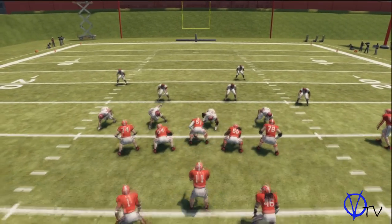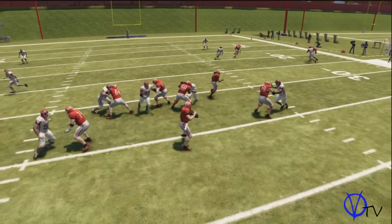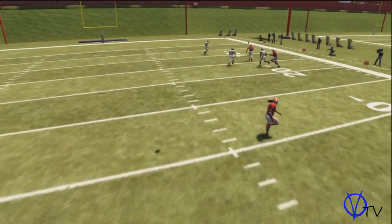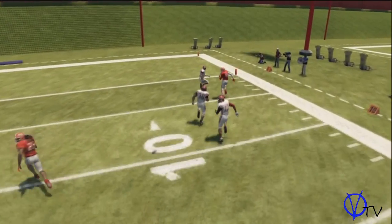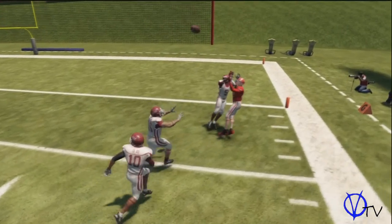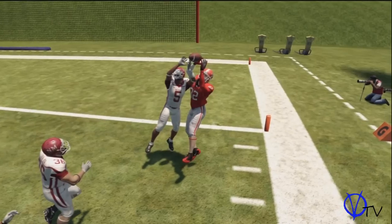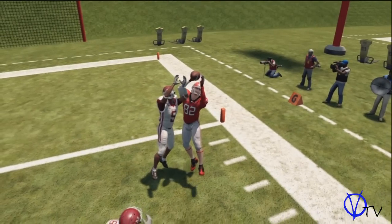Now let me get the cursor back on the football because here is the main focus of this video. I'm on offense, and here is the pass. This is a beautiful catching animation right here. These catching animations are second to none. The ball goes directly into his hands — there is no motion shift whatsoever. No game compares to this game when it comes to catching animations.